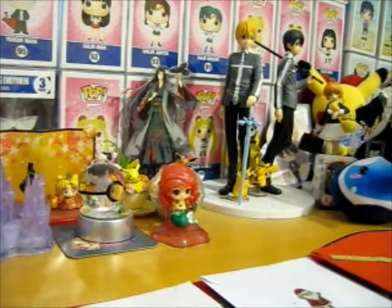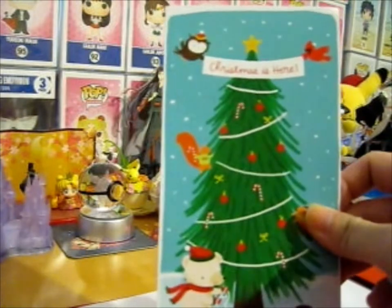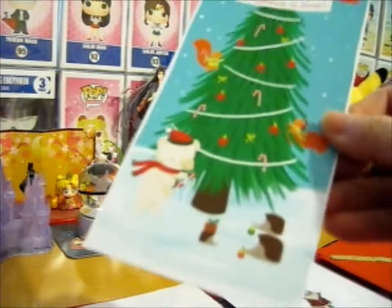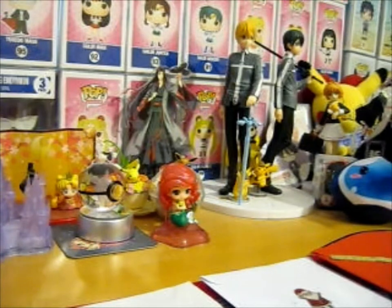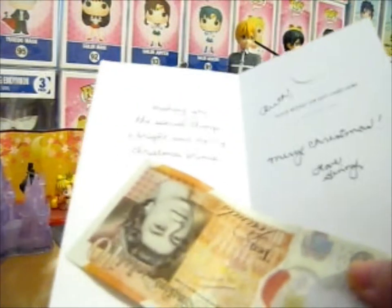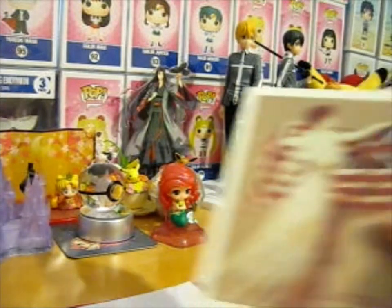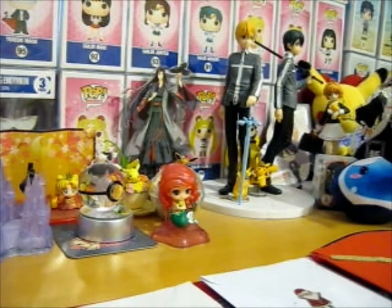This first card has cute little hedgehogs on the bottom and is from a family friend. Then this next one is from Mom and Dad.